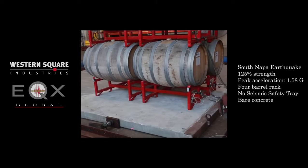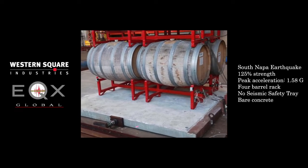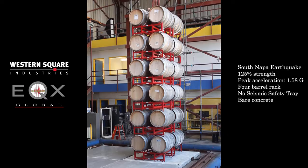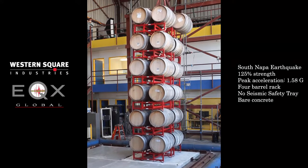We ran tests at UC Berkeley's earthquake simulator lab, recreating the South Napa earthquake using North America's largest shake table, so that we could find a way to help keep barrel stacks more stable.